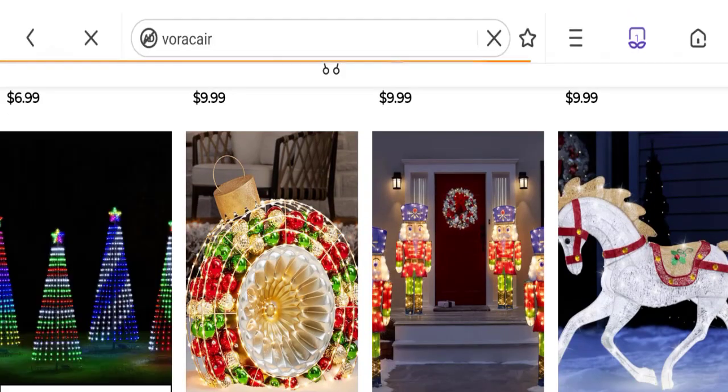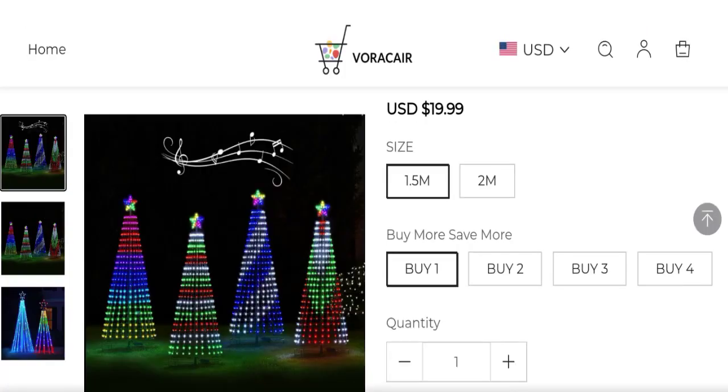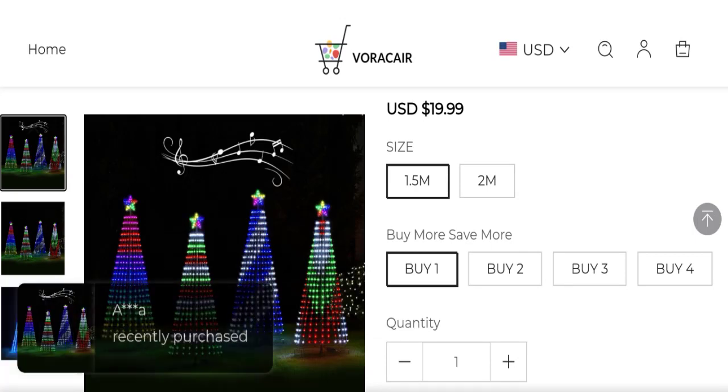Now talking about Vora Care Reviews — there are no customer reviews available on this site, which is a bad sign. The trust index is only 1%, which is a very low trust score. And the business trust ranking is 1.4 out of 100, which is a low trust ranking.